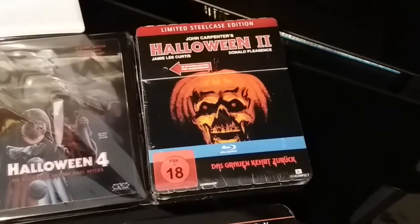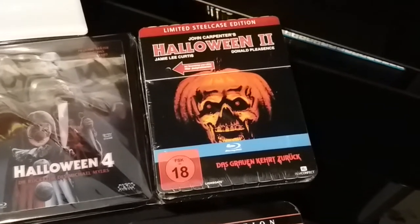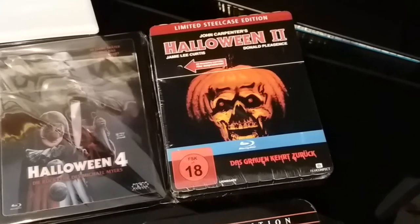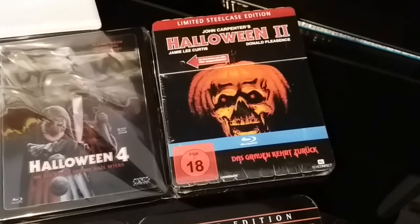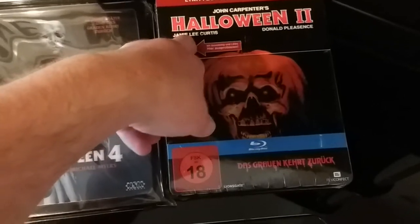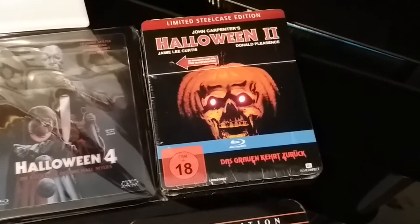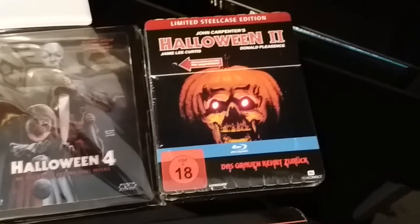This is a Halloween 2 limited edition steelbook. This is now long out of print and has become quite expensive. It's the edition with the sound chip — I'll just let it play for you there. Really cool stuff.